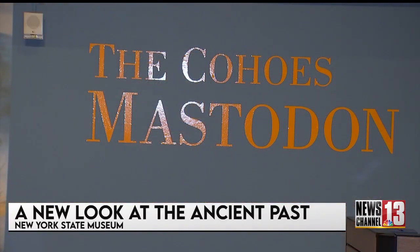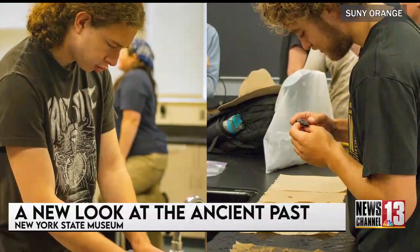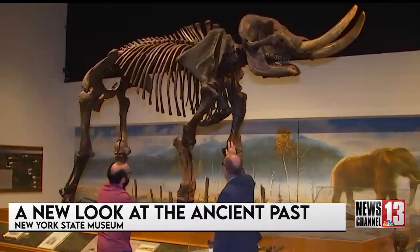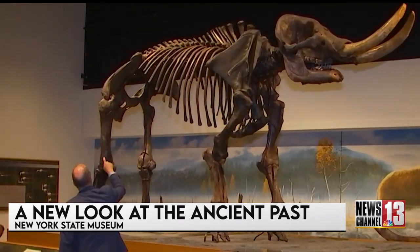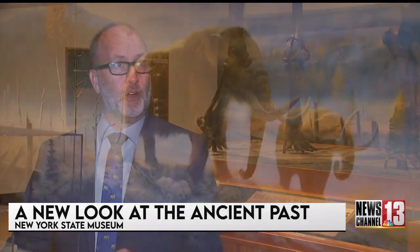What makes this exhibit even more special is that the newest bones were discovered by college students from SUNY Orange during excavations over in Orange County. To some, these might just be old bones, but to those who know better, the reality and history behind them is astonishing. Every single fossil is information about the past — about how we went from where we were maybe a billion and a half years ago to where we are today.